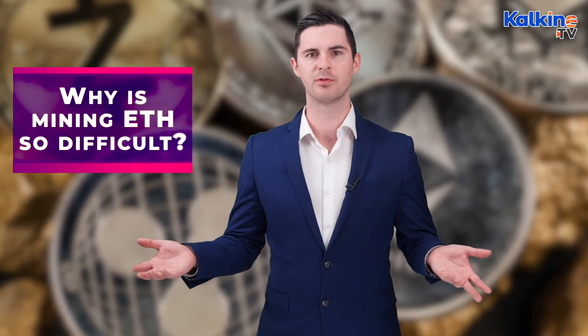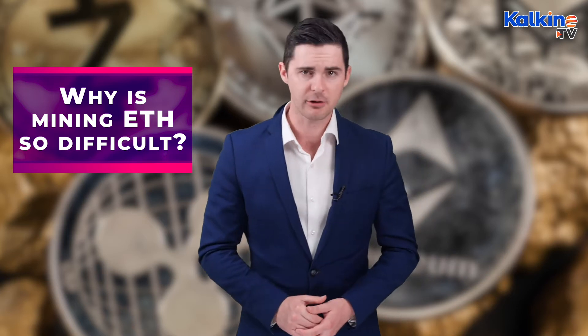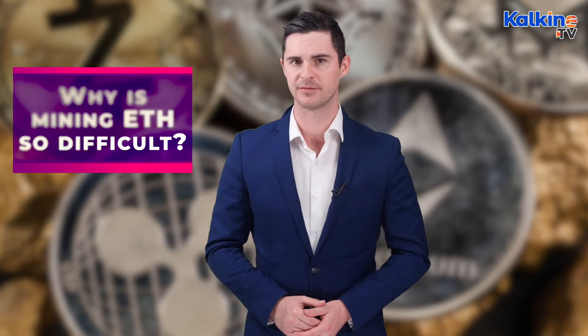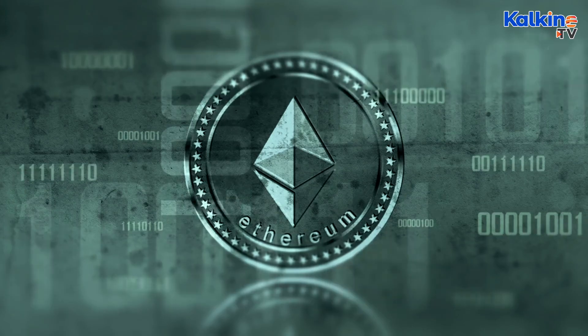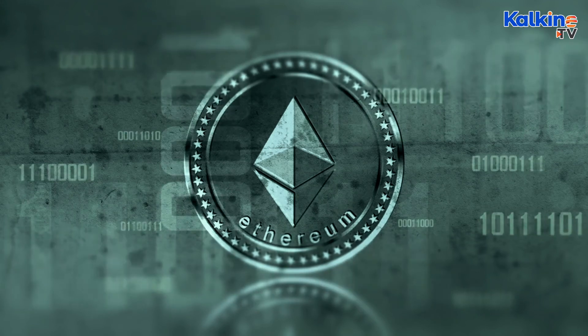Now, why would such a cruel thing as a difficulty bomb exist? Well, actually, Ethereum developers introduced the difficulty bomb so they could better achieve the ultimate goal of transitioning to Ethereum 2.0. This transition will ultimately make mining coins on the Ethereum blockchain more eco-friendly, reducing Ethereum's energy use by 99.95 per cent, according to the Ethereum Foundation.